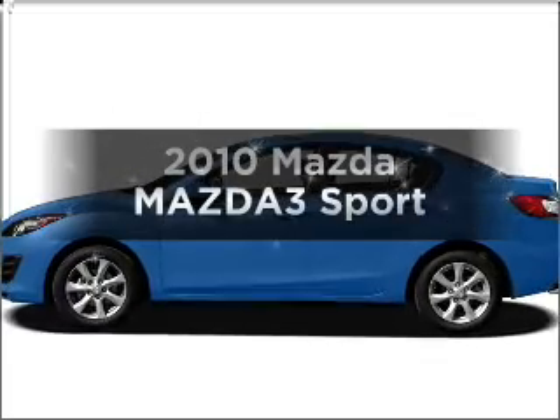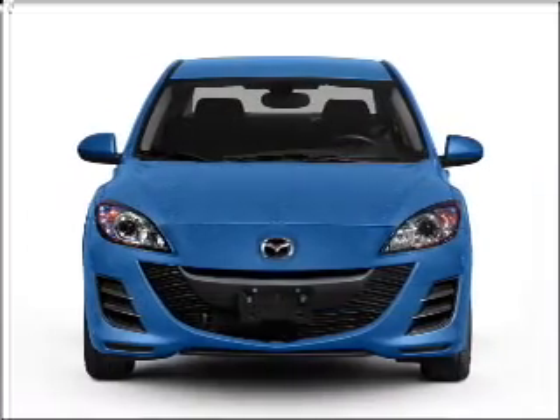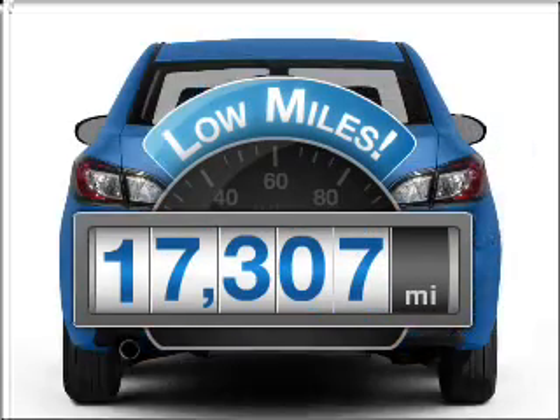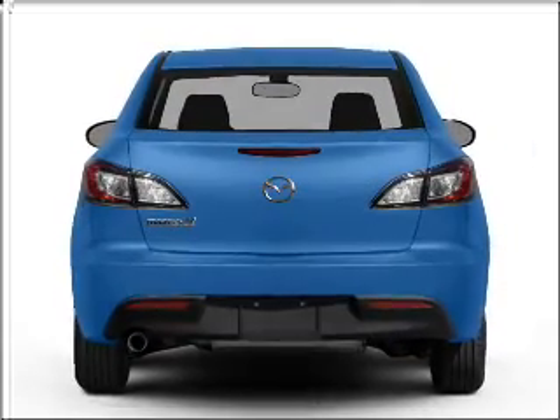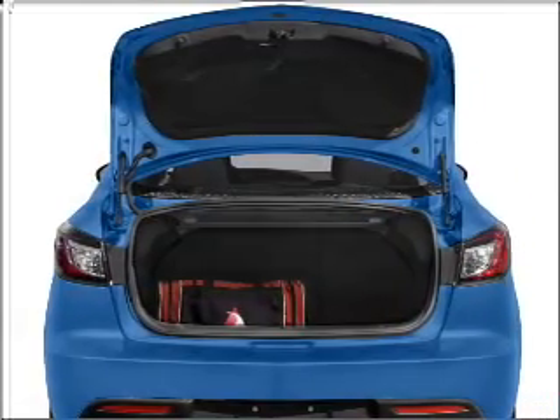Get noticed in this 2010 Mazda Mazda 3. This is the set of wheels you've been looking for. A low odometer reading makes this vehicle a great value at this price, with an efficient four-cylinder engine that responds smoothly to its automatic transmission.